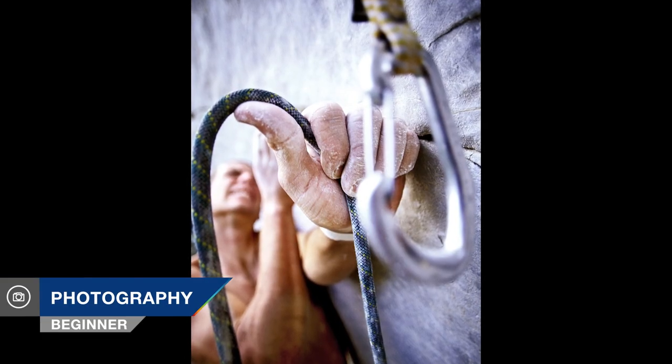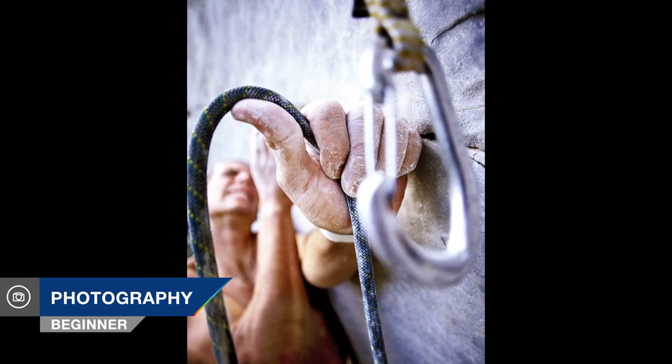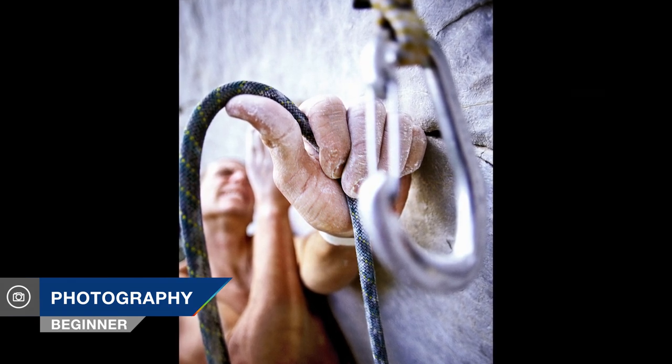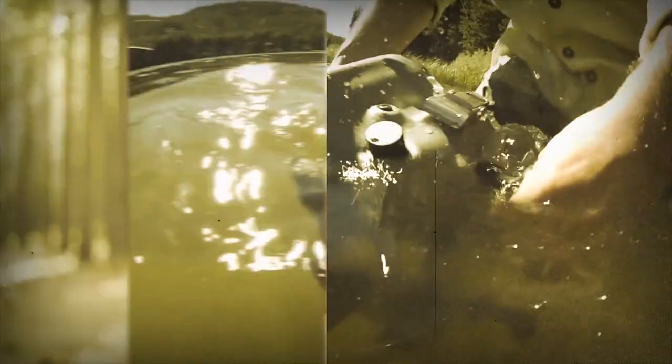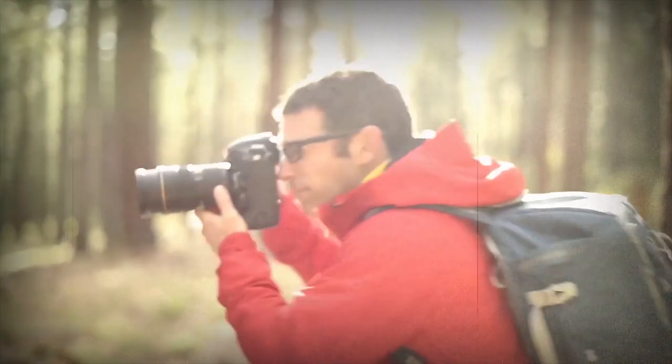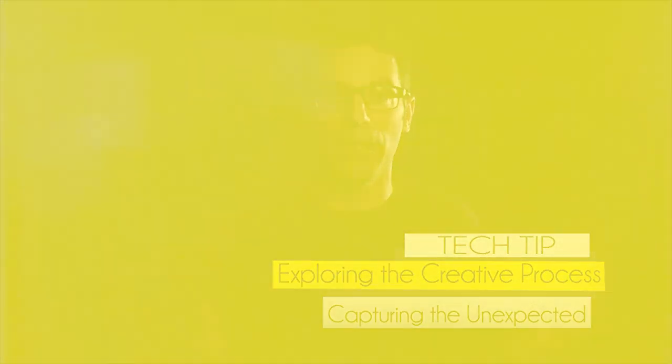In this episode of Exploring the Creative Process, we're going to talk about finding interesting, unexpected pictures in rather ordinary situations. AdoramaTV presents Getting the Shot with Corey Rich. I'm Corey Rich and you're watching AdoramaTV. In this episode of Exploring the Creative Process, I'm going to talk about finding unexpected photographs in ordinary situations.